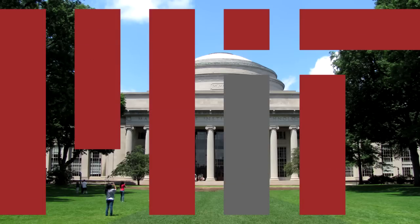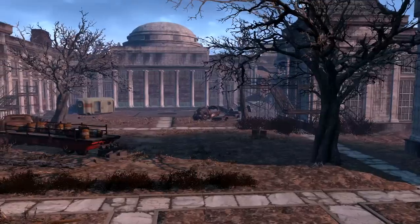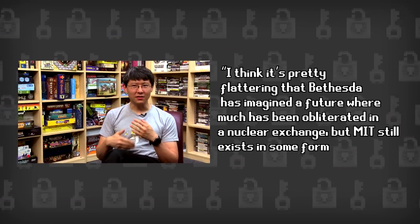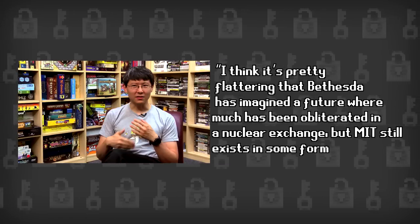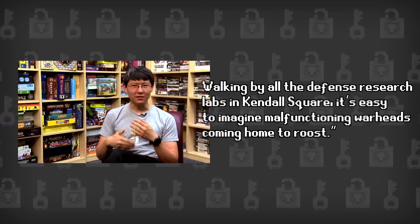Let's start with the latter. As many of you probably know, the Commonwealth Institute of Technology is inspired by Boston's own Massachusetts Institute of Technology. The CIT ruins even mirror the MIT's Great Dome found on their campus. There are quite a few Fallout fans at MIT and, after finding out they would be referenced in the game, they created a Fallout-themed banner to hang in the dome. MIT research scientist Philip Tan even weighed in on the game saying, 'I think it's pretty flattering that Bethesda has imagined a future where much has been obliterated in a nuclear exchange, but MIT still exists in some form. Walking by all defence research labs in Kendall Square, it's easy to imagine malfunctioning warheads coming home to roost.'